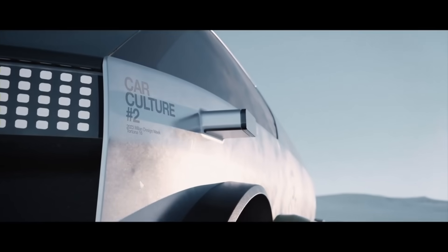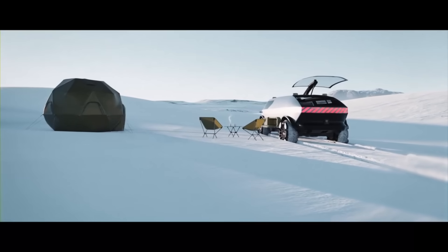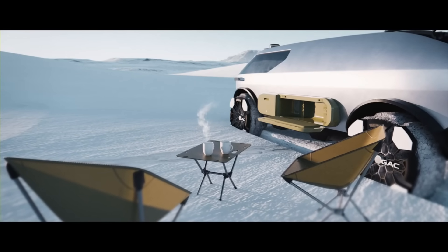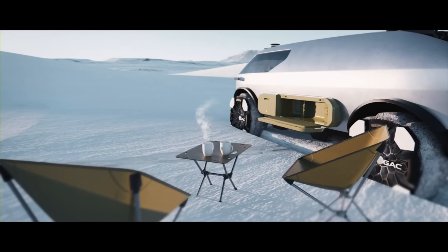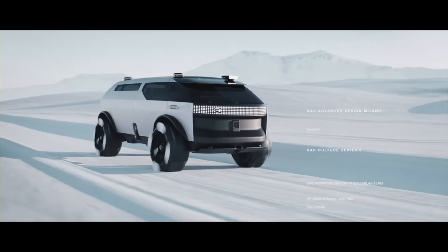Its stated goal is to offer a more eco-friendly and pleasant substitute for flying throughout the globe. Since the GAC Car Culture 2 is only a concept vehicle at this point in time, its pricing is unknown. However, its capabilities and technology have led some publications to anticipate a price tag of roughly $100,000.